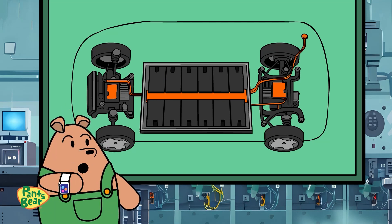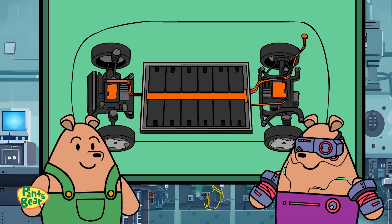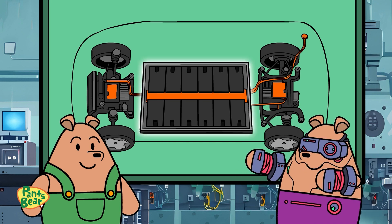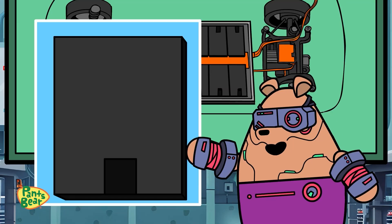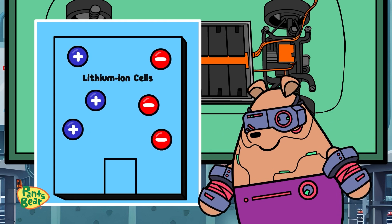A battery? Like the ones in my toys at home? Yes, Pants Bear, but these are much larger and more complex. These lithium-ion batteries can power an electric vehicle for many years. Each battery comprises hundreds, even thousands, of lithium-ion cells.